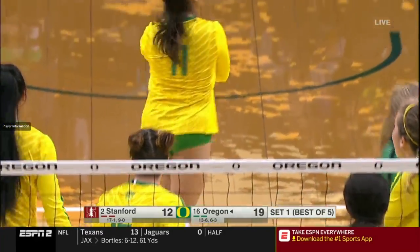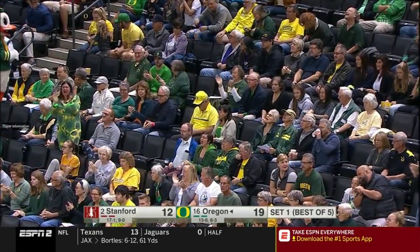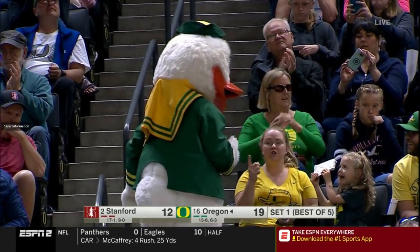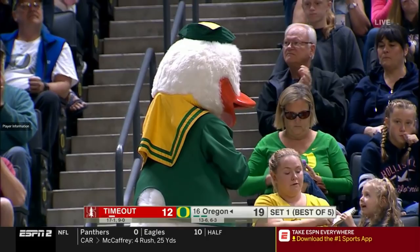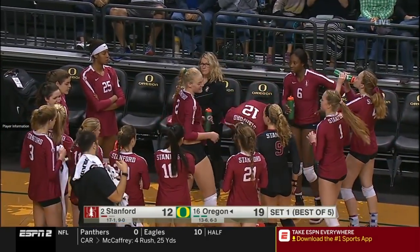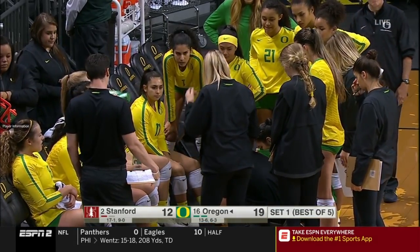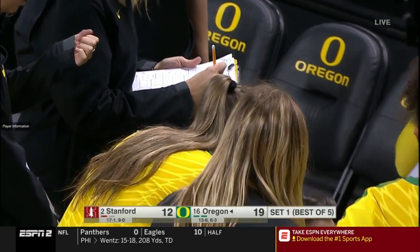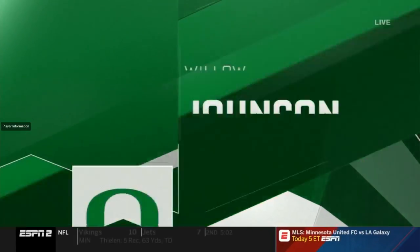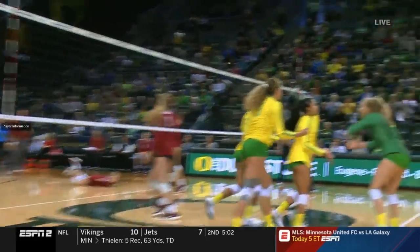Love that little joust up at the net — Vanderweide and Plummer going at it right there. Kevin Hambly has seen enough, trailing by seven to Oregon, who is really on fire. The Ducks prompt Stanford to take another timeout. Willow Johnson has certainly been a big story for Oregon in this match so far — two kills, two blocks, no errors. And as mentioned, she is the daughter of Hall of Fame baseball pitcher Randy Johnson.